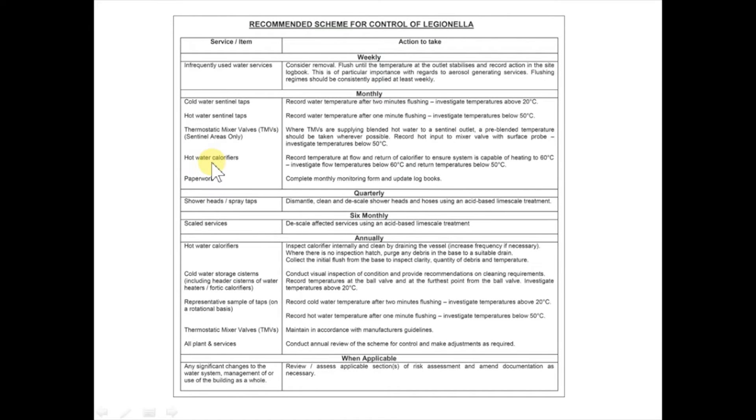The majority of this video is going to concentrate on how to do these monthly checks, but first let's talk a little further about some of the other ongoing checks that might get recommended following a Legionella site survey or risk assessment. On a quarterly basis they might recommend things like descaling shower heads and spray taps, which would require dismantling them, cleaning them, and descaling them to remove any sludge and scale which could protect or harbour Legionella and help it grow.